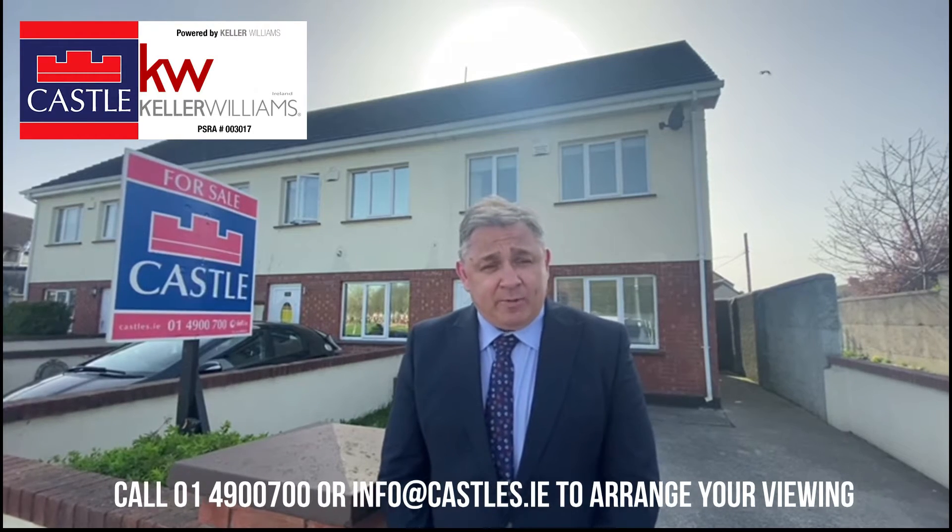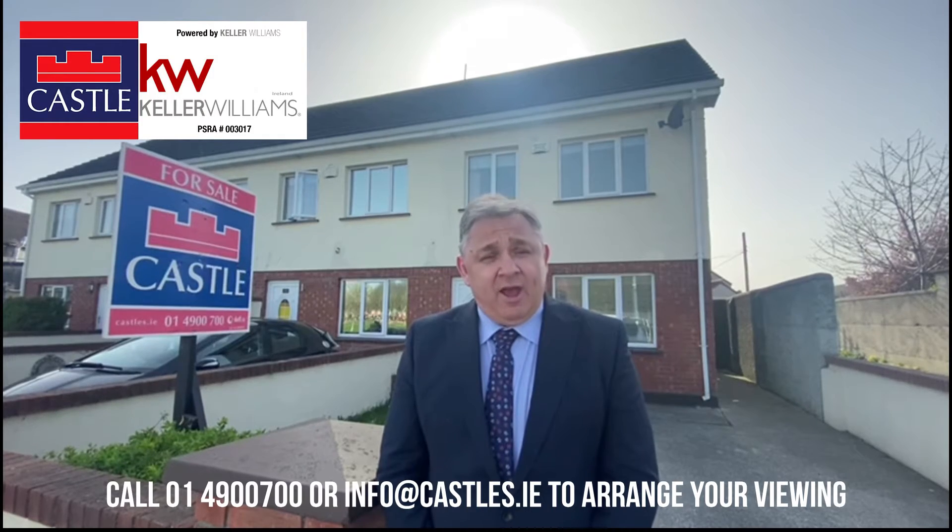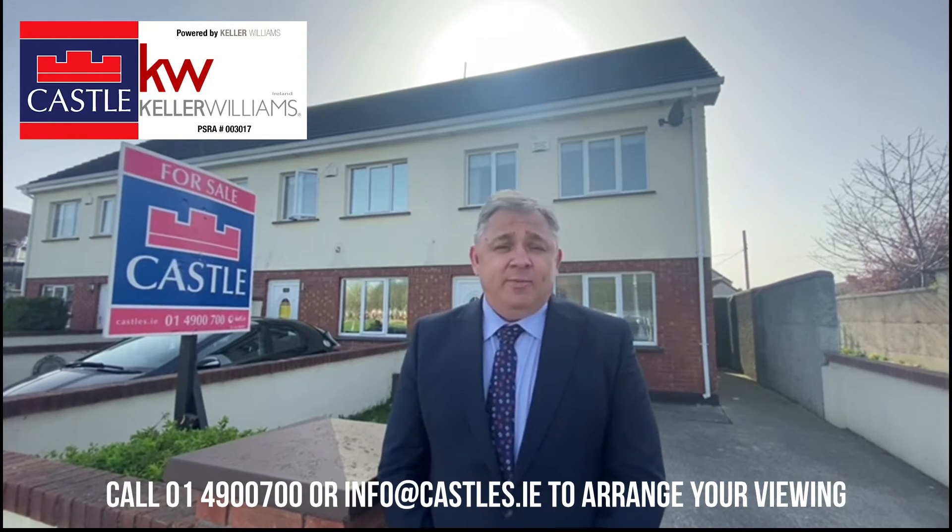If you're interested in this property or any other properties we have, please register today on info at castles.ie for further information, and come on in now and have a look.